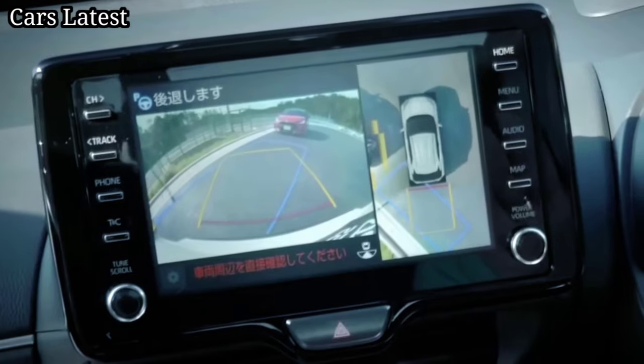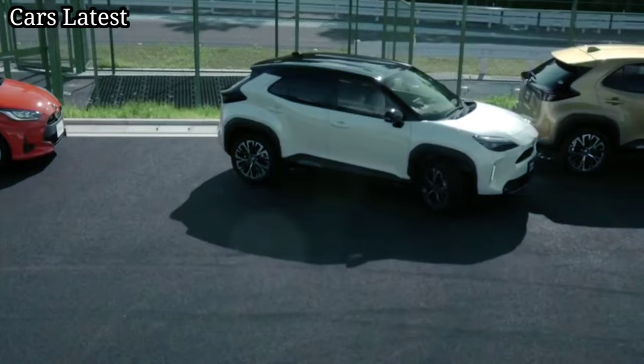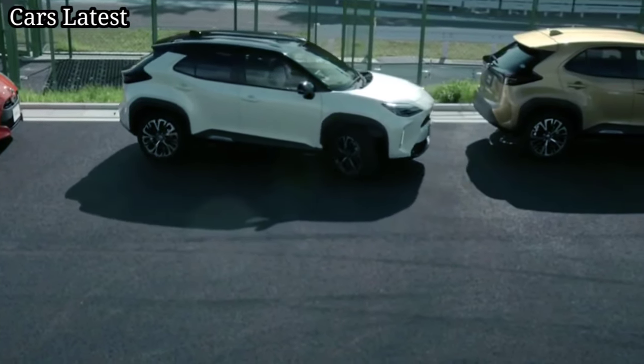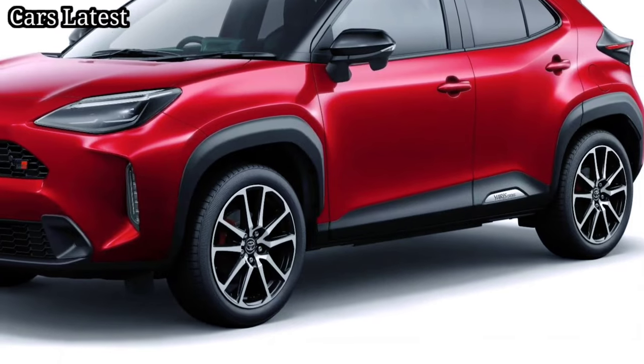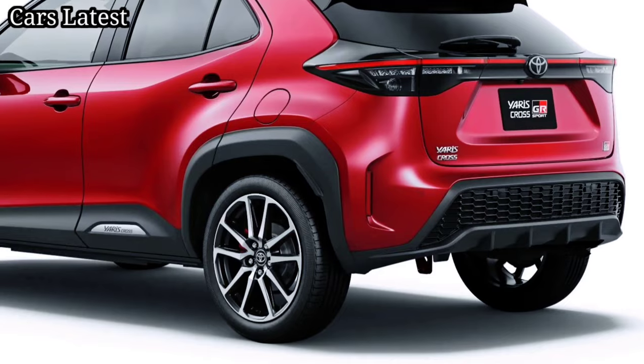These minor visual tweaks inside and out make the Yaris Cross look rugged, although mechanically speaking it is no different than the standard model, which means it is available with the FWD petrol powertrain or a 1.5 hybrid that comes in both FWD and AWD guises.